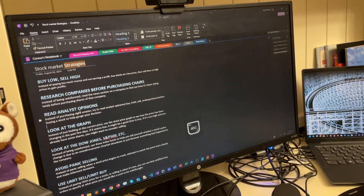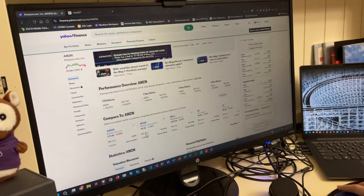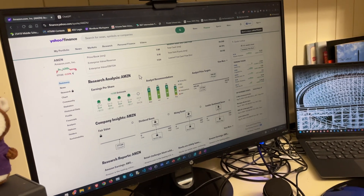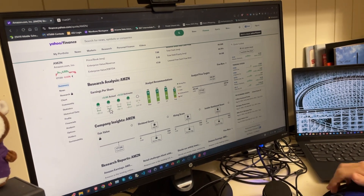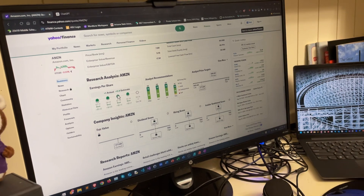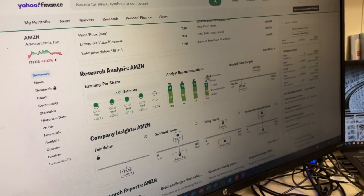The next thing you want to do is research analyst opinions. On Yahoo Finance, these are toward the bottom of the page. The earnings per share is very important — it shows whether the company has been making or losing money per quarter. Amazon's doing well; they've beaten their earnings goal every single quarter for the past four quarters or more.